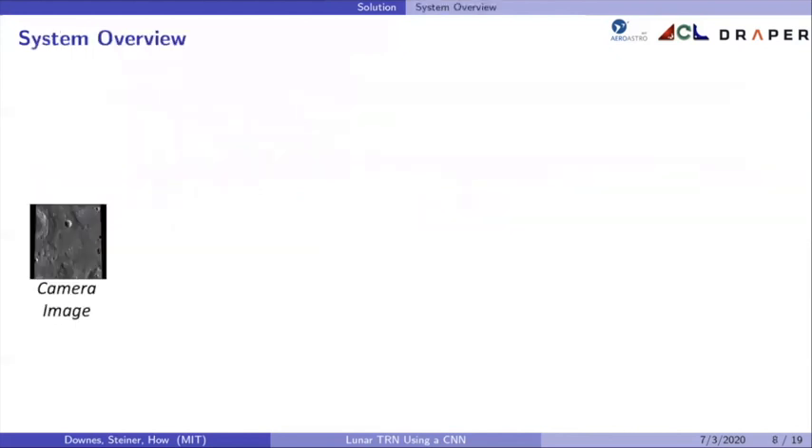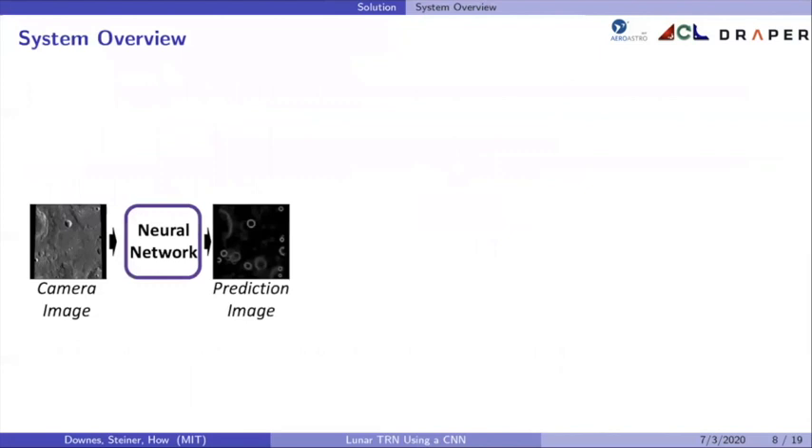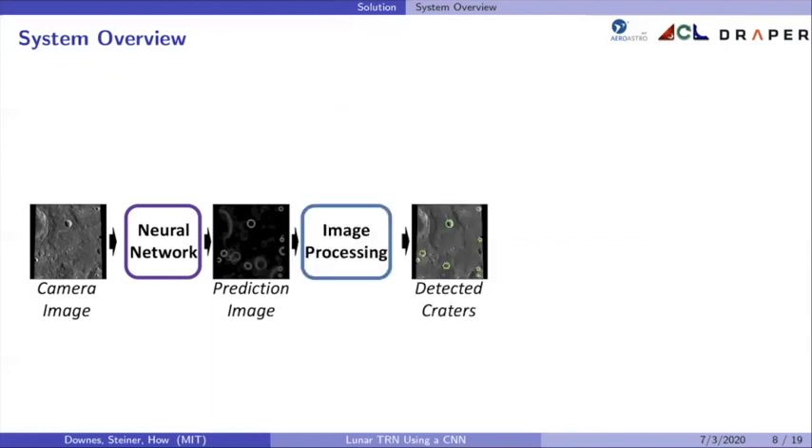Here is a system overview of our LunarNet-based EKF system. First, a camera image is obtained from the downward-facing camera mounted on a spacecraft as it orbits the moon. That camera image is input to a neural network which predicts which pixels correspond to crater rims. This neural network is based on the DeepMoon network, warm-started on DeepMoon and then trained with transfer learning on lunar intensity images. In the output image, pixels predicted to be part of a crater rim are brighter.